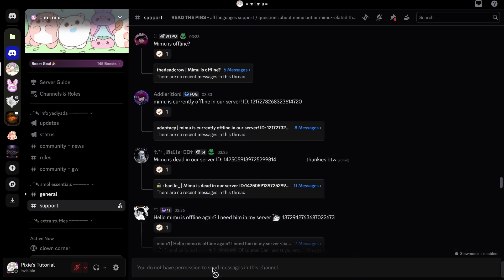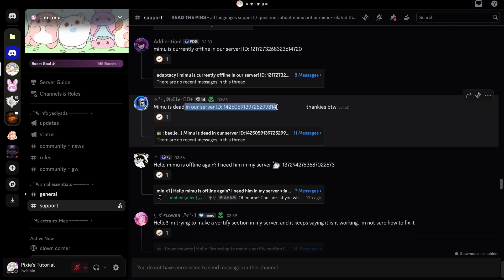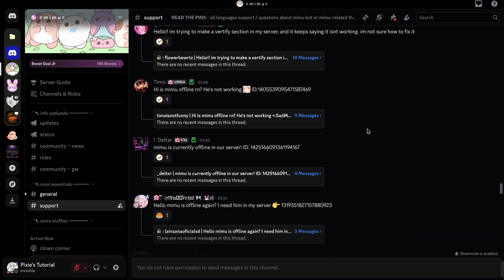When you visit the Mimibot server, their support channel is closed. Looks like many people are typing the same complaints. So, what can you do in this situation?